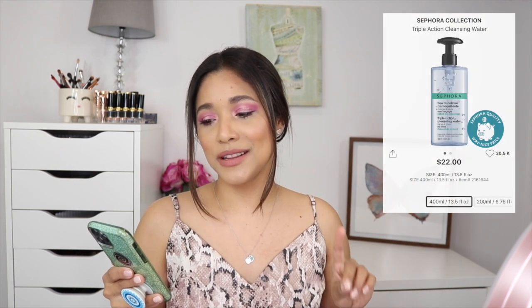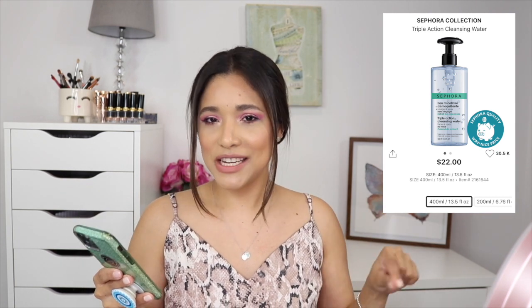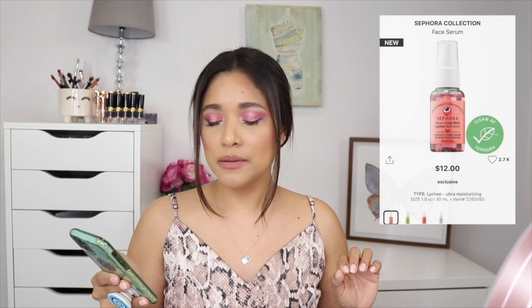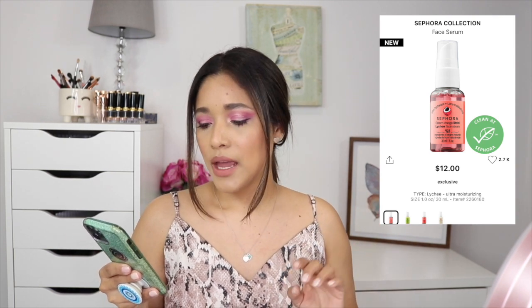Now for skincare — I'm picking up the Sephora Collection Triple Action Cleansing Water in the big bottle because I love it and I'm all out. I also have here the Sephora Collection face serum in Lychee — they have four types. It's an ultra-hydrating serum and I may pick it up, though I'm not 100% sure yet.